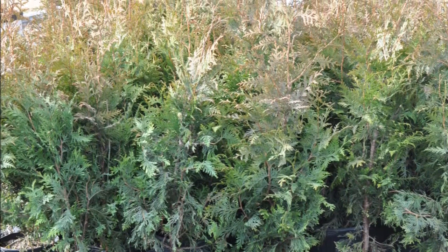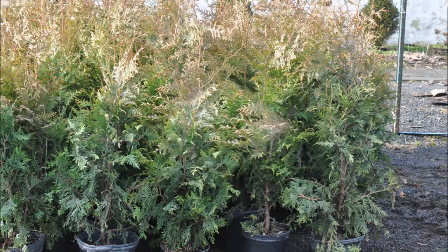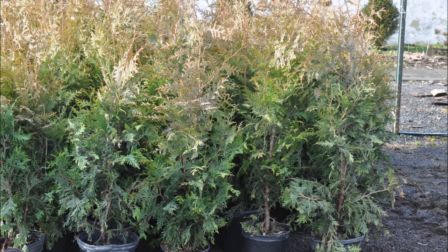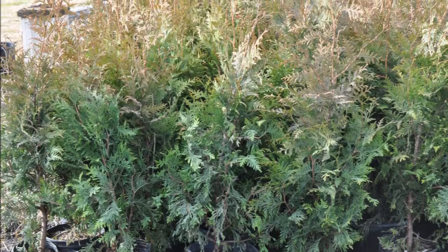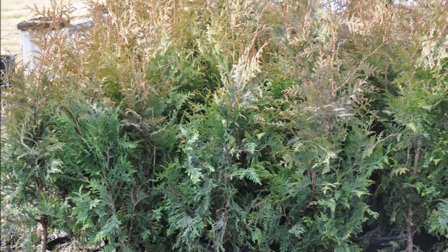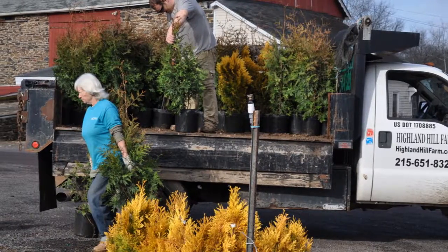We do deliver and install. These green giants, delivered and installed in Pennsylvania and New Jersey locations, are about $40 a tree. And when we install them, we put in a drip water kit so you can water them easily. If they're watered properly, these trees can grow 2 or 3 feet the first year — likely more like 2 feet for most people, but they can grow 3 feet.